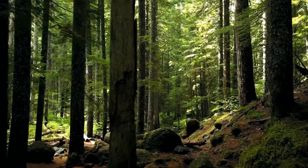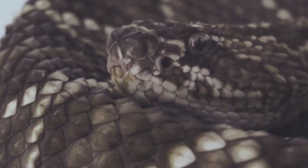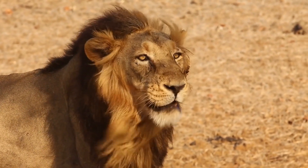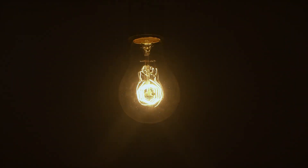The discovery confirms that in the natural world, defense is not just a matter of venom or fangs. Sometimes it's enough to be able to create the right image. But there are other creatures that don't pretend — they actually glow in the dark.